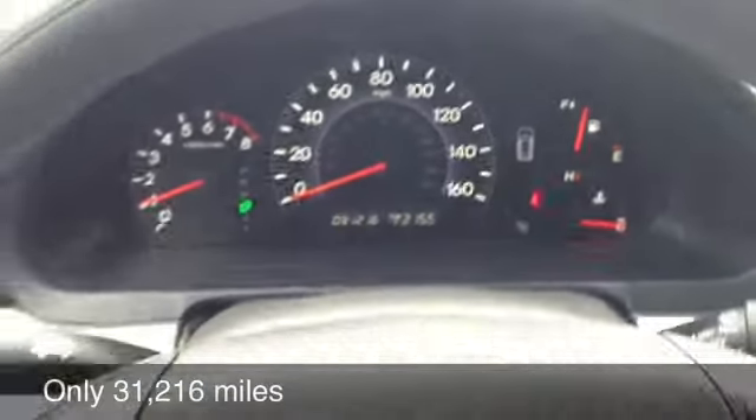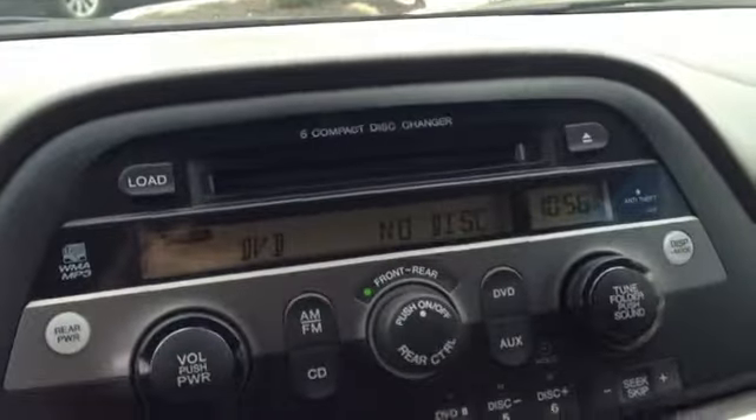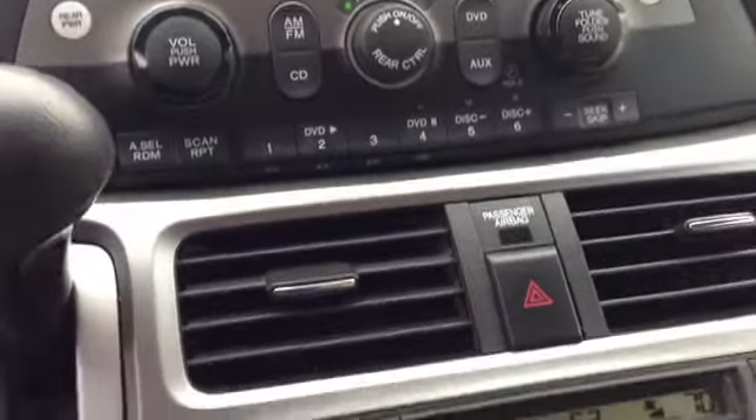This car only has 31,216 miles on it. Perfect certified vehicle. It has a six disc in-dash CD player, tri-climate zone control, and a DVD player.